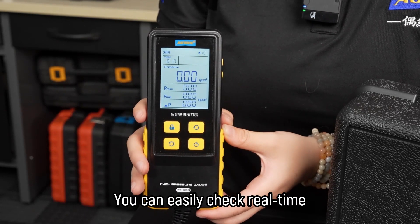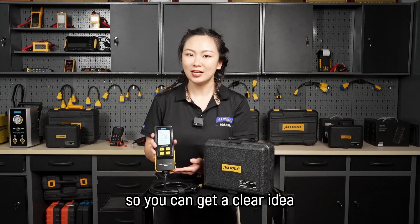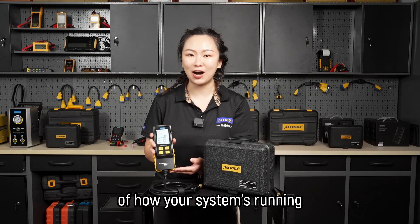You can easily check real-time maximum, minimum and difference of fuel pressure, so you can get a clear idea of how your system is running.